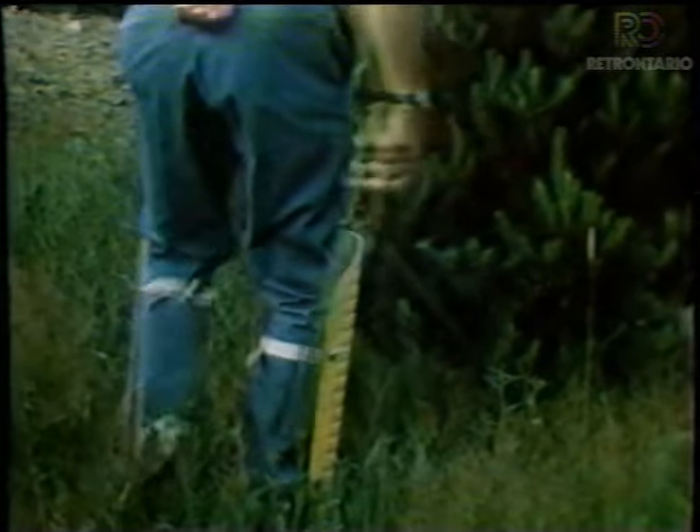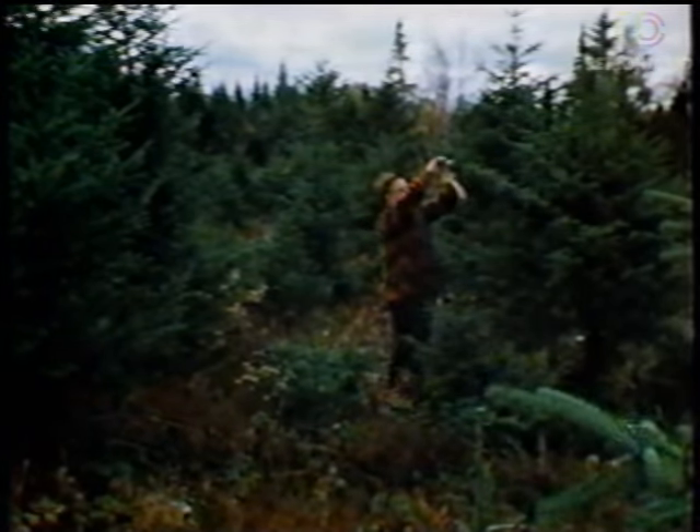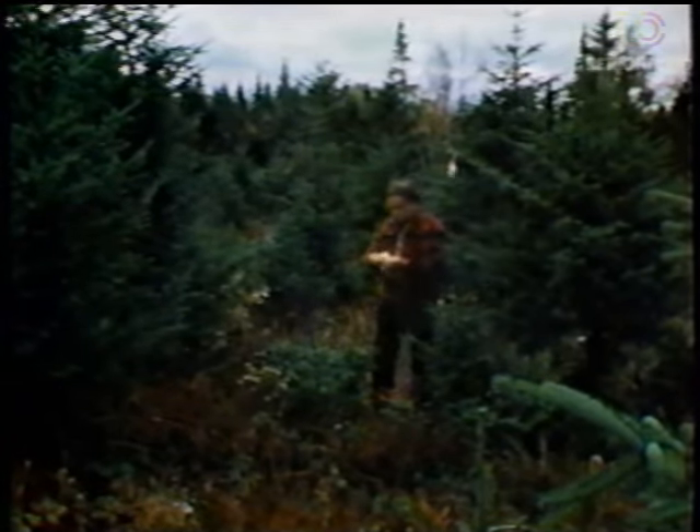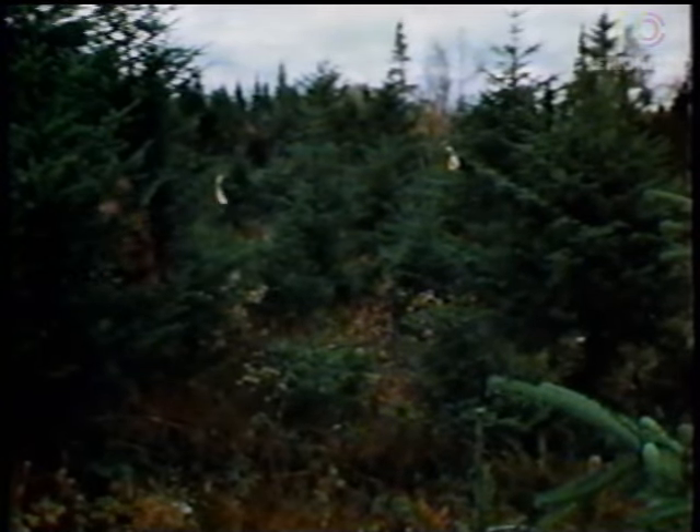Someday, these trees will be covered with decorations and lights in someone's home, maybe in your house or apartment. In the summertime, trees that are to be cut down — this is called harvesting the trees — are marked with an orange plastic ribbon. In the fall, the tree cutters look for trees with orange ribbons and saw those trees down with chainsaws. It must be late in the fall because the snow has...